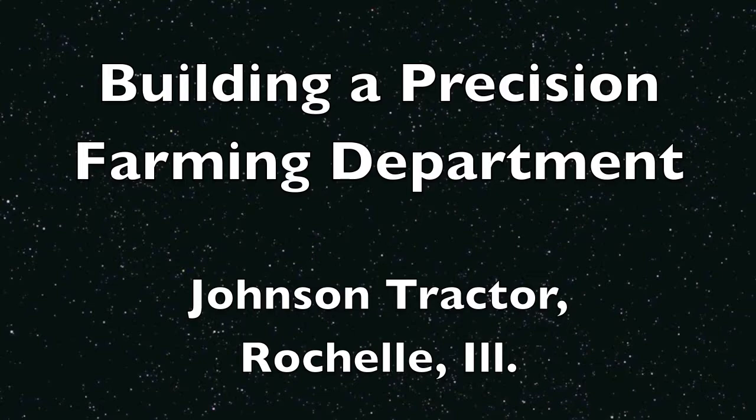I'm Eric Ruderskold with Johnson Tractor. I've been with Johnson Tractor for 19 years. Started our precision farming department and have grown it to now two and a half people. We've got two full-time guys and one intern that do our precision farming. And with me today is Adam Hinkle, our precision farming specialist at Rochelle.